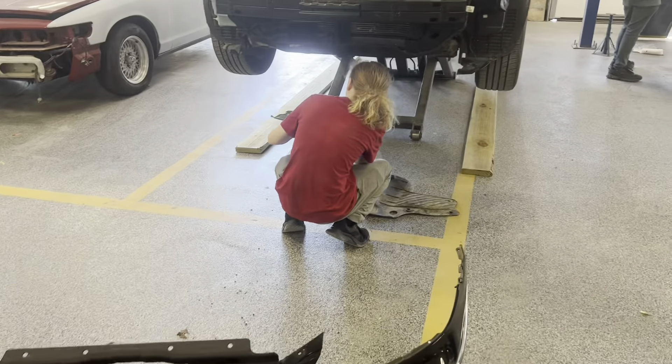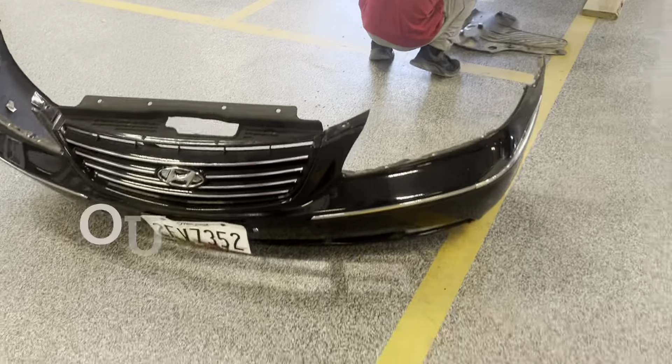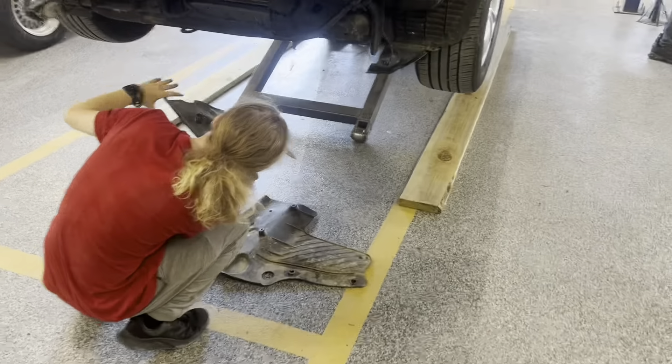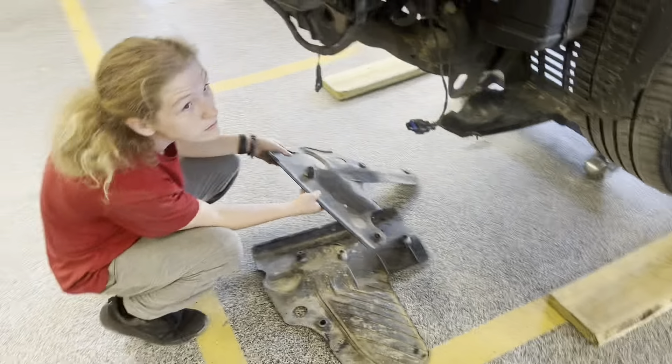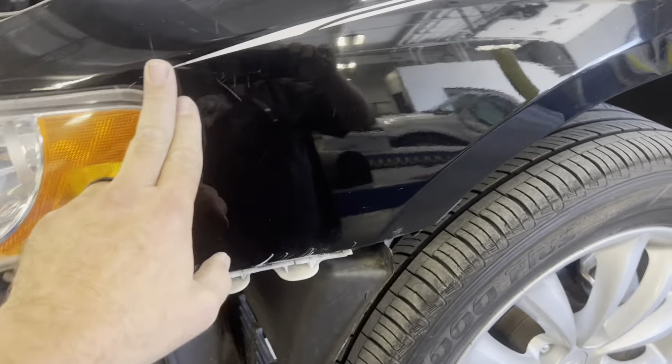We've got Joey down here — he's pulling the front end off of this Hyundai. It's going to get a new bumper and some splash shields. There's a little bit of damage on the fender, but no big deal.